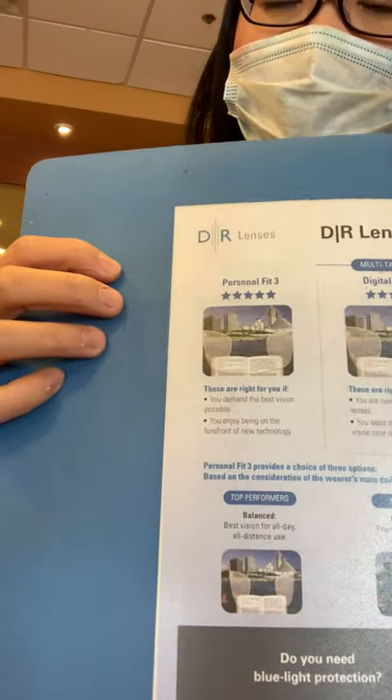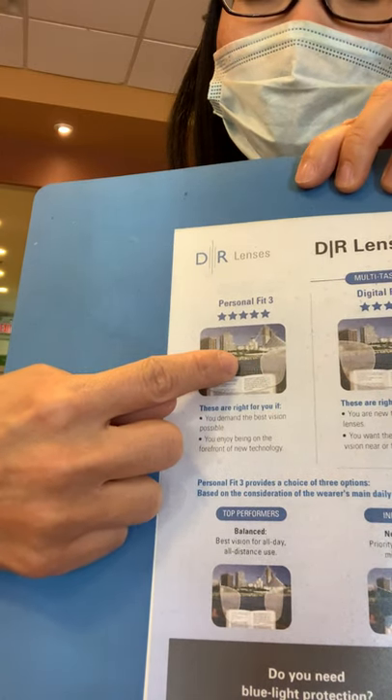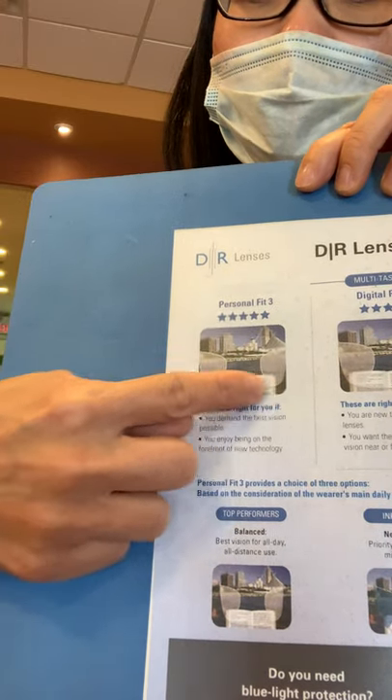The newest technology still gives you great distance vision, but with a much wider corridor for reading and computer work. Even the distance zone is a lot wider at the bottom, as you can see.